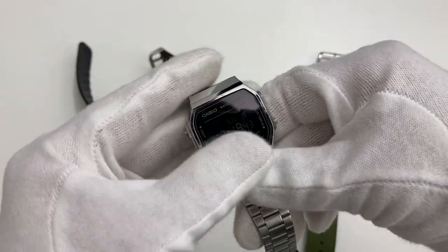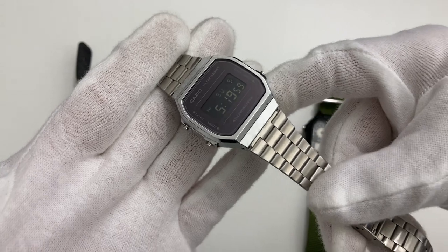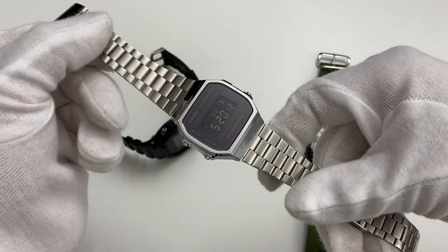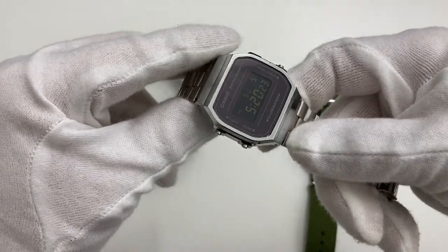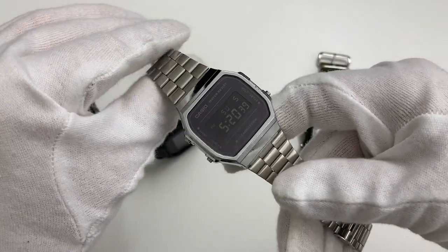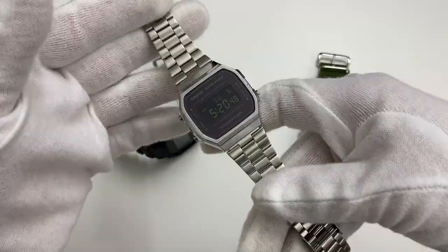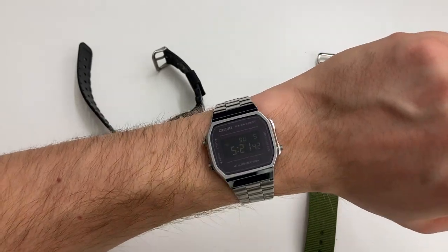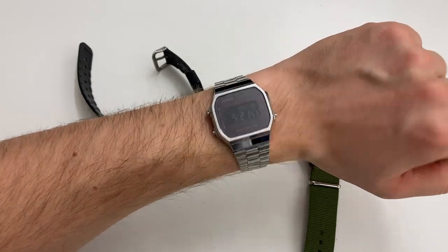This Casio — I think it's the A168WEM — is a little bit more modern looking than its retro counterparts, and I've made a review about it. It's a fun take on the older versions, a little bit thicker, with mineral glass instead of acrylic. I wanted the blacked-out screen rather than the green retro dial. It's a fantastic little Casio for the money, but I don't really use it much anymore since getting my G-Shock. It's a little bit larger than an F91W, which gives it some nice wrist presence without being too much.